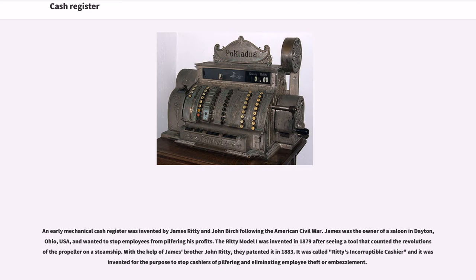An early mechanical cash register was invented by James Ritty and John Birch following the American Civil War. James was the owner of a saloon in Dayton, Ohio, USA, and wanted to stop employees from pilfering his profits. The Ritty Model I was invented in 1879 after seeing a tool that counted the revolutions of the propeller on a steamship. With the help of James' brother John Ritty, they patented it in 1883. It was called Ritty's Incorruptible Cashier and it was invented to stop cashiers from pilfering and to eliminate employee theft or embezzlement.